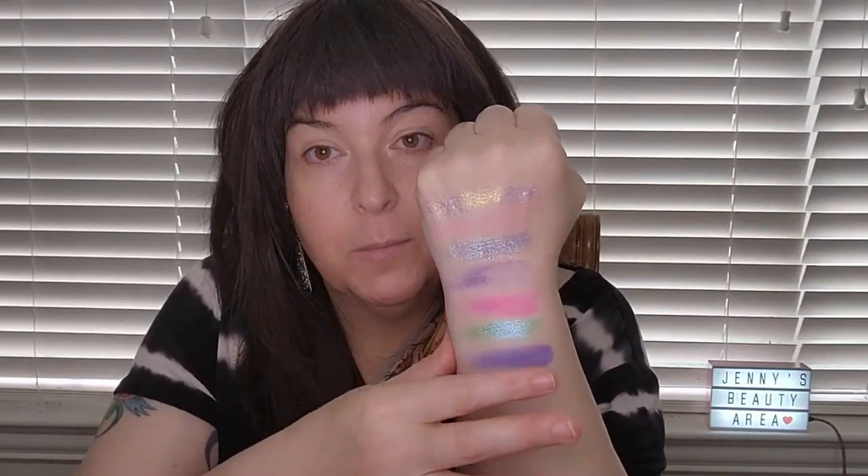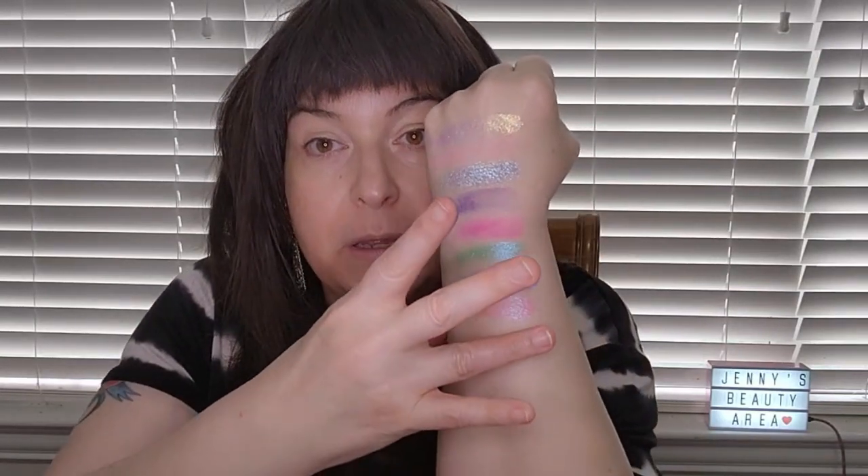Then we've got another multichrome color with blues, greens, and some pink in it — oh my gosh, that is very beautiful. There are 12 colors in total. Here's another kind of bluish purple, and then a pink shimmer duochrome-multichrome — you can see some purple in that one too. And yet another pinkish duo-multichrome — beautiful and iridescent looking.